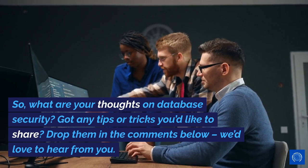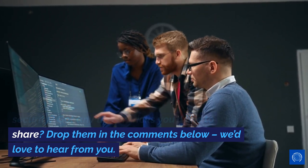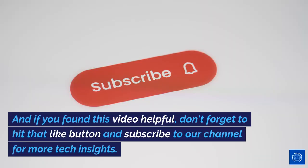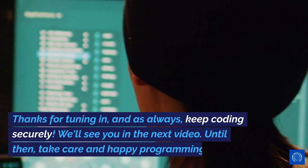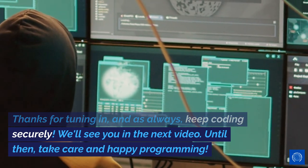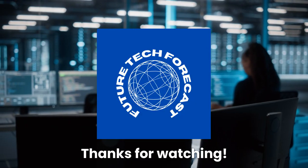So, what are your thoughts on database security? Got any tips or tricks you'd like to share? Drop them in the comments below — we'd love to hear from you. And if you found this video helpful, don't forget to hit that like button and subscribe to our channel for more tech insights. Thanks for tuning in, and as always, keep coding securely. We'll see you in the next video. Until then, take care and happy programming. Thanks for watching.